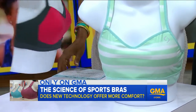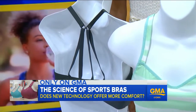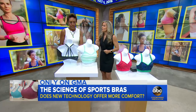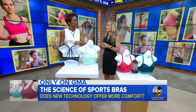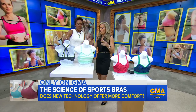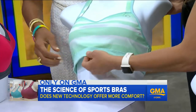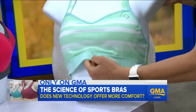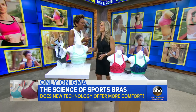Number two: strappy bras are really in, but the straps should never hurt your shoulders. When trying on a sports bra, treat it like trying on shoes — jump around and run around the store. If you get red marks, it's a no. Also, 80% of the support comes from the band, so when you try it on you shouldn't be able to fit more than three fingers under the band.